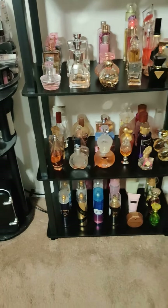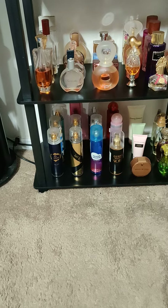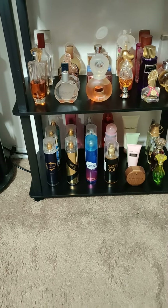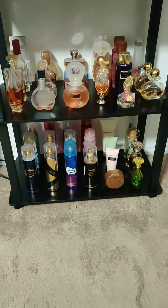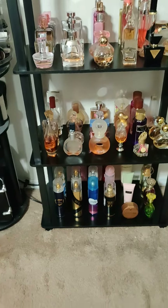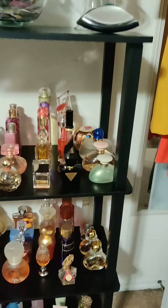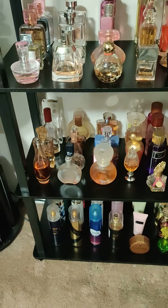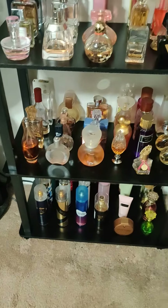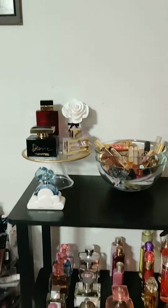I have some body sprays down there that are by the same brands as the perfumes I have, because sometimes I like to layer them and sometimes I like to mix them. Sometimes I don't want as strong a scent as the perfume and just really only want to marry a perfume in with the body spray, so I'll layer them like that.